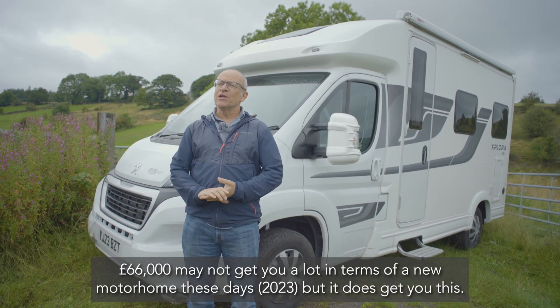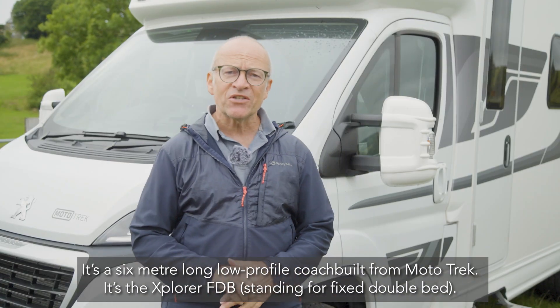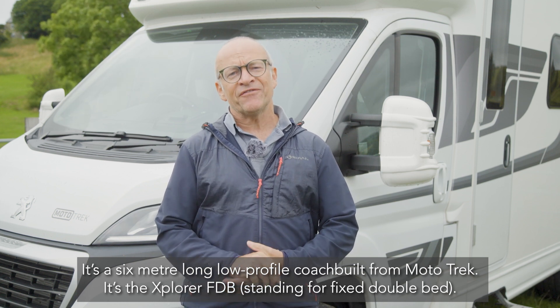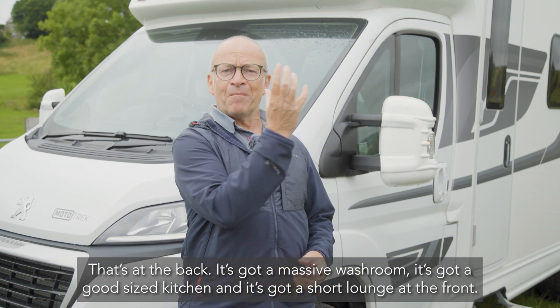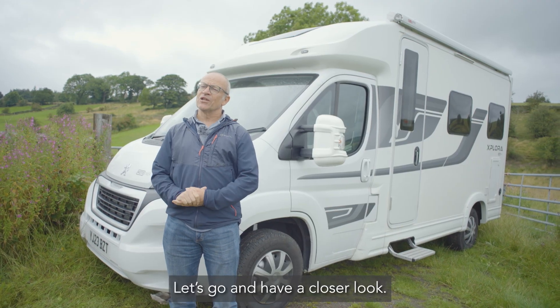£66,000 may not get you a lot in terms of a new motorhome these days in 2023, but it does get you this. It's a six-meter-long low-profile coach built from Mototrek — it's the Explorer FDB, with FDB standing for fixed double bed at the back. It's got a massive washroom, a good-size kitchen, and a short lounge at the front. Let's go and have a closer look.